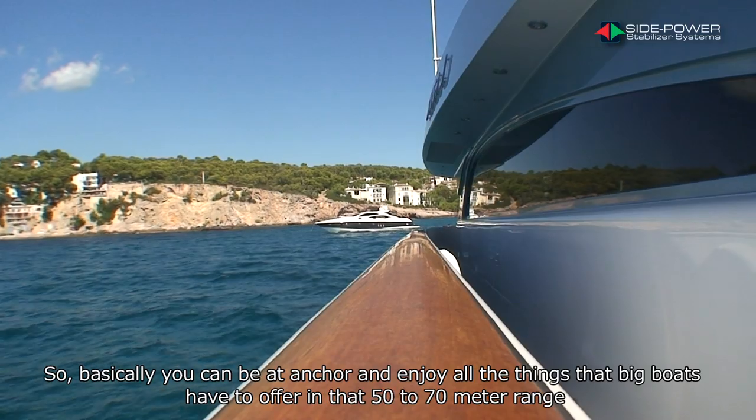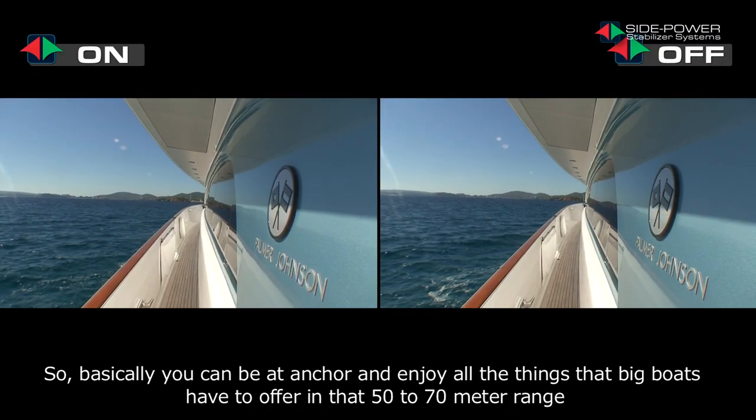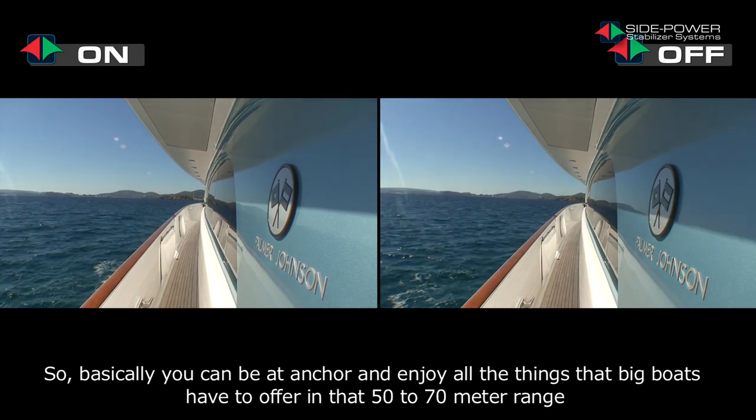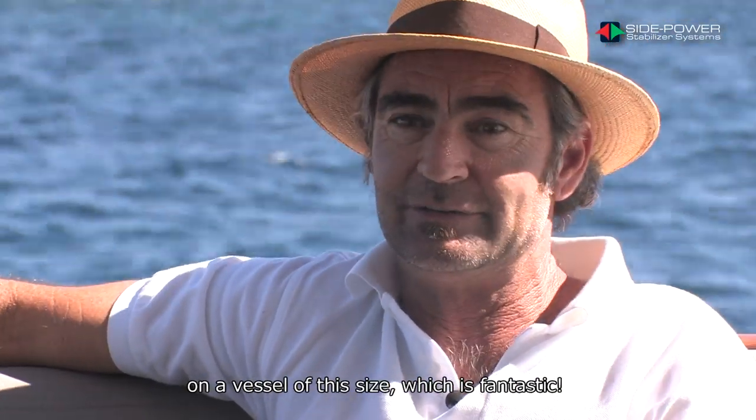Basically, you can be at anchor and enjoy all the things that big boats have to offer in that 50, 60, 70 metre range on a vessel of this size, which is fantastic.